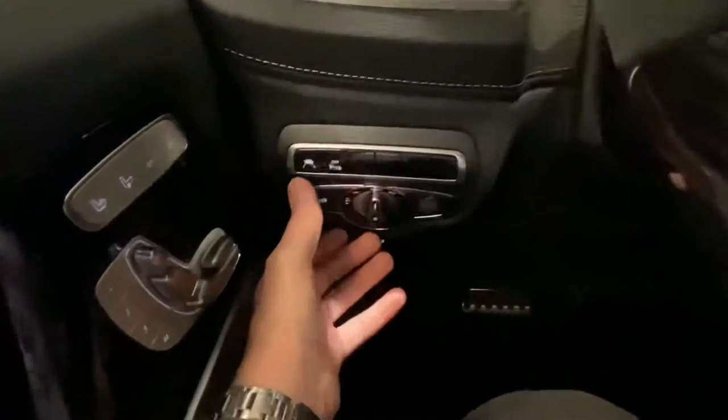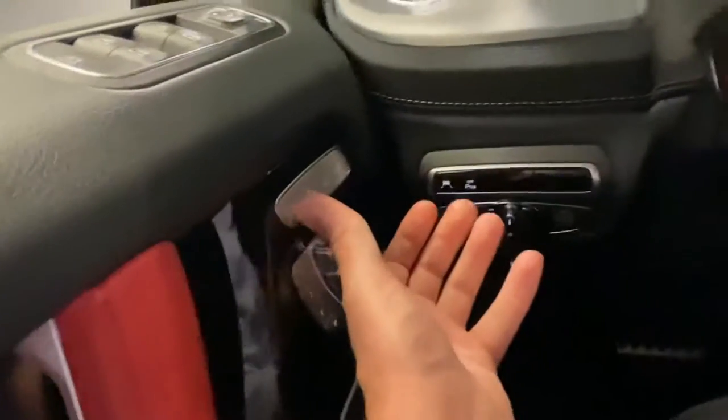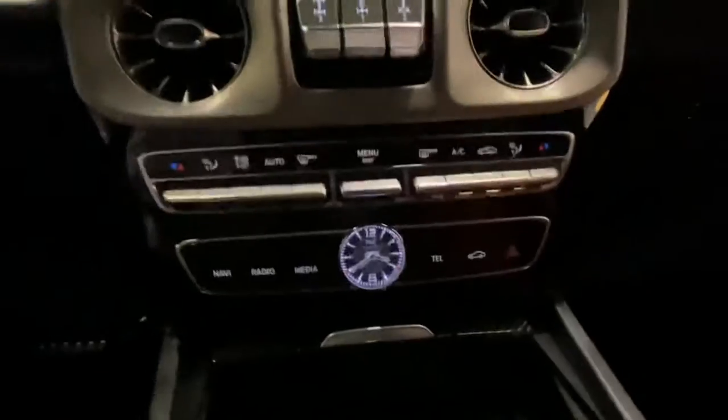We have our distronic right there, parking sensors, and heated and cooled seats right there. I like this layout — it has a good look to it too.